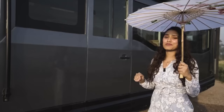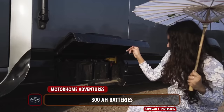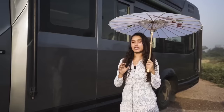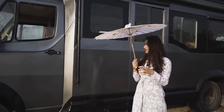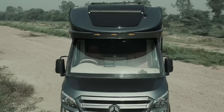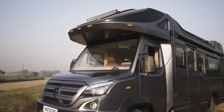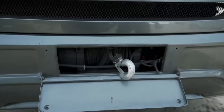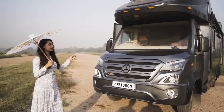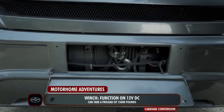On the co-driver side we have our 300Ah batteries stored up with a cutout provided — the client opted for lead acid batteries rather than our recommended lithium-ion. Moving to the front, you'll notice the exterior look does not resemble a Tempo Traveller at all, as we have done complete fissure work on this caravan. We also have a winch stored here, which functions on a 12-volt DC supply and can take a payload of up to 15,000 pounds — used to pull the vehicle out of a stuck situation.